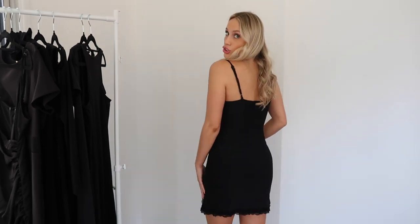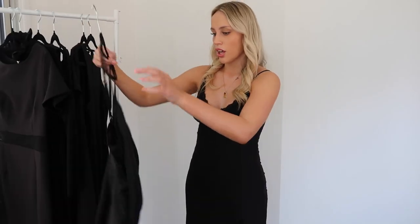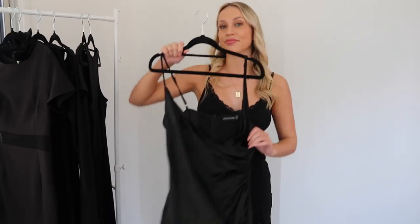This dress has to be one of my absolute favorites. It's from Glassons and it's like the slip silk nighty kind of vibe - I love it. It's got a little slit up the side and lace detailing all around it. I'm absolutely obsessed with this dress. It's definitely a date night, cocktail, clubbing kind of dress. I've worn this on so many different occasions - could not recommend it enough.